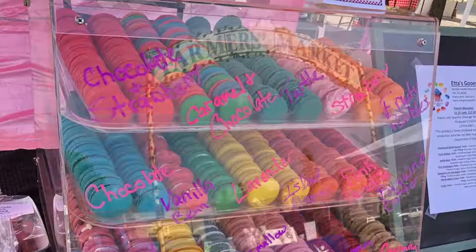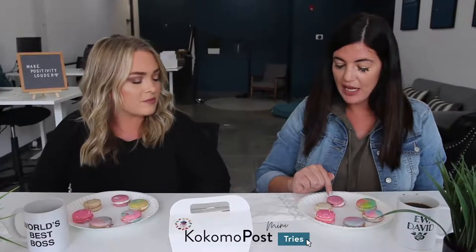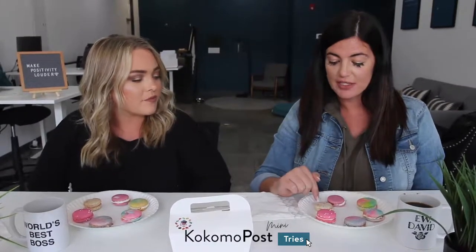We have the beautiful macarons out on our plate — these are seriously gorgeous. Etta's Gooey Goodies is located in Greentown, they have a new establishment, and you can also find them at the Kokomo Farmers Market. Pam visited them and has the details. She gave us raspberries and champagne, fruity pebbles, and birthday cake — she said those are their top two sellers.